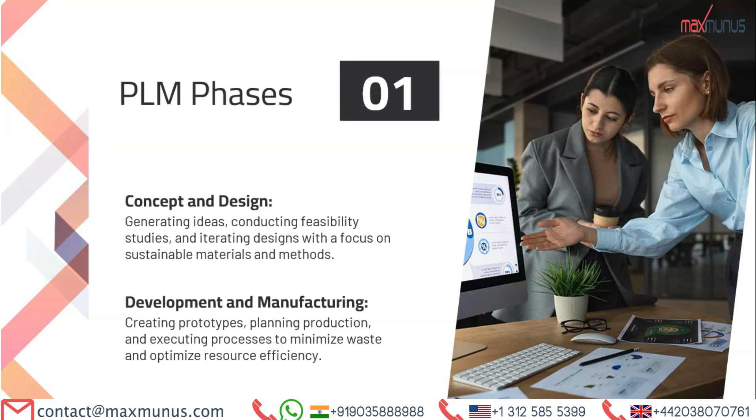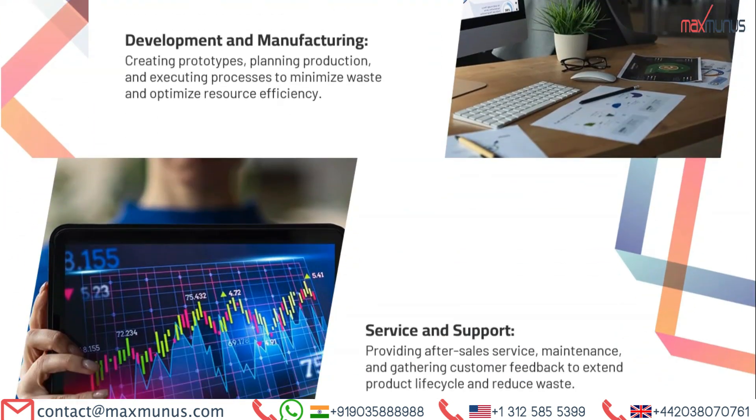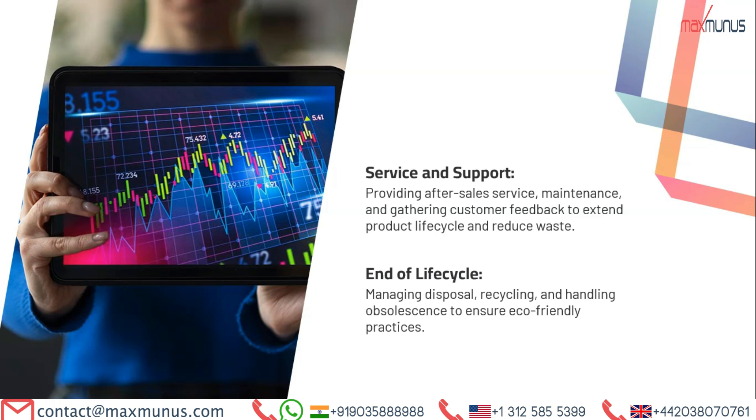The PLM phases are as follows. First, concept and design: generating ideas, conducting feasibility studies, and iterating designs with a focus on sustainable materials and methods. Second, development and manufacturing: creating prototypes, planning production, and executing processes to minimize waste and optimize resource efficiency. Third, service and support: providing after-sales service, maintenance, and gathering customer feedback to extend the product lifecycle and reduce waste. Fourth, end of lifecycle: managing disposal, recycling, and handling obsolescence to ensure eco-friendly practices.